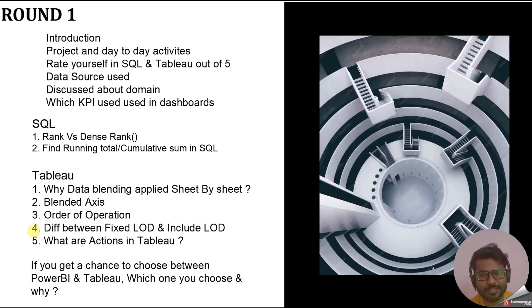The fourth question first asked whether I had used LOD in my projects, and when I said yes, the follow-up was: what is the difference between FIXED LOD and INCLUDE LOD, and why do we use each? When explaining why, you should share a practical project example of where you used FIXED LOD and what the reason was — giving a practical example adds more advantage.